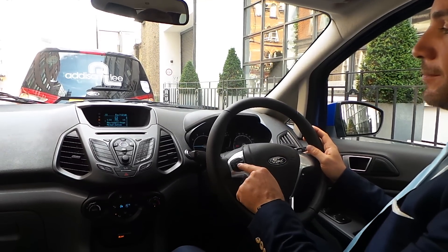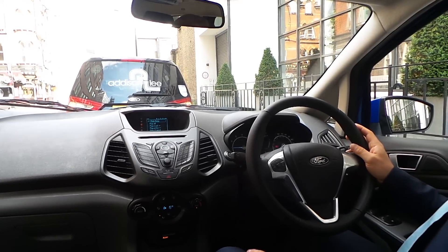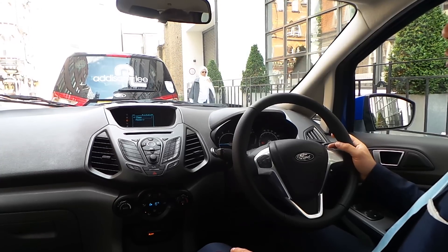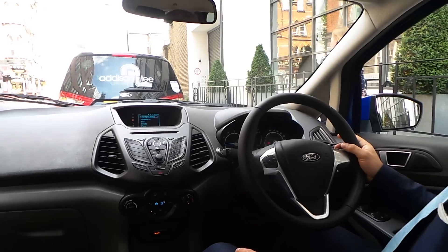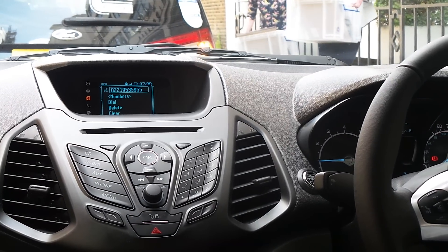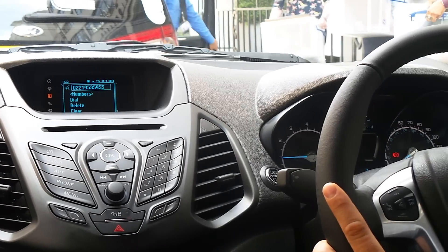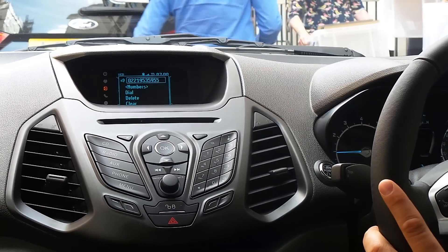So this is the magic button, you just go and say... [System: Please say a command.] Dial. [System: Start saying a phone number.] 0221-9535-955. [System: Say dial, delete, or continue speaking the digits.] Cancel.